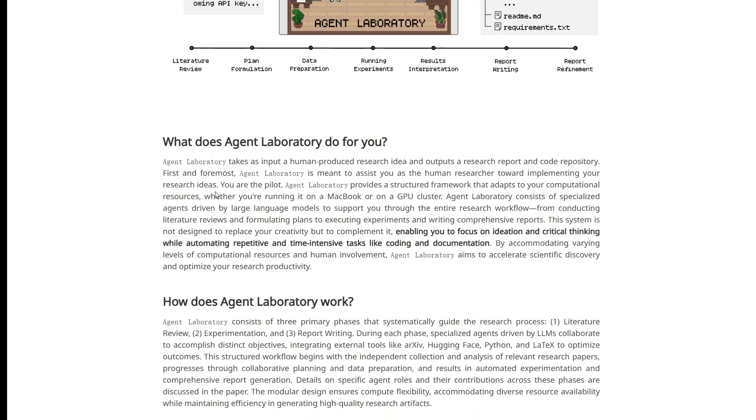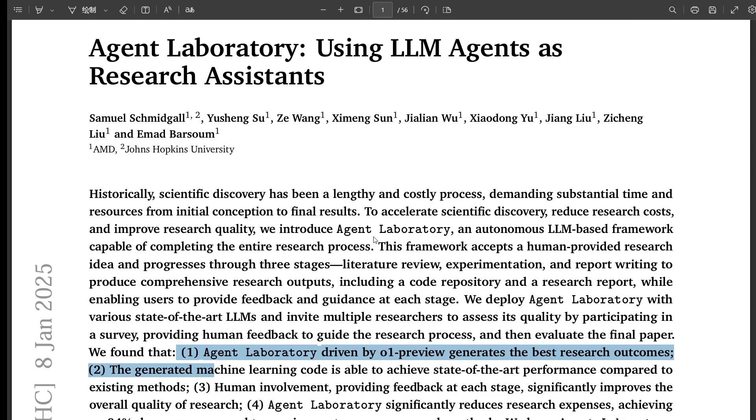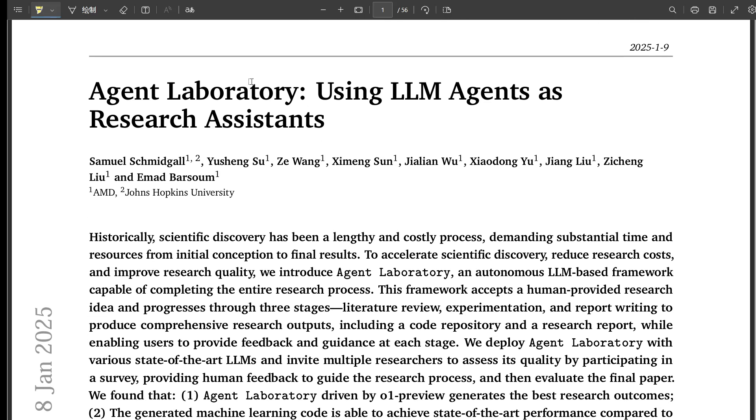The core idea is pretty fascinating. Imagine having a whole team of AI assistants working tirelessly right alongside you — sifting through papers, designing experiments, analyzing data, even helping write the reports. That's the promise of Agent Laboratory. It sounds intriguing, but also a little intimidating. Is this like a robot takeover of academia?